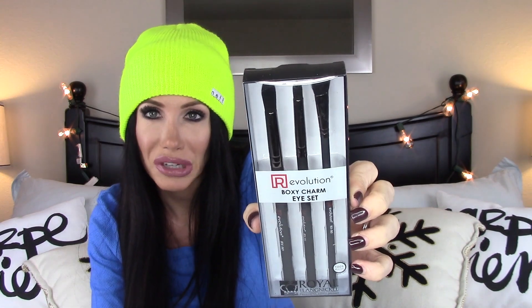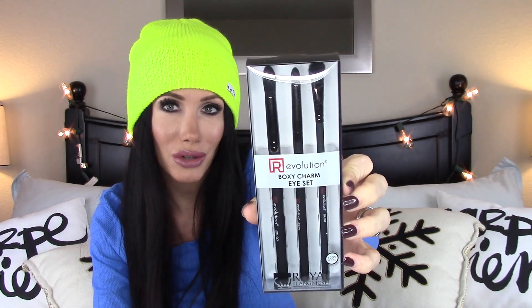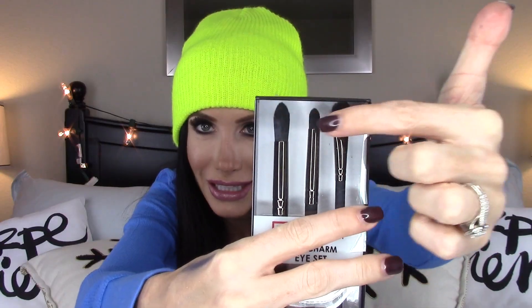The next thing is the Royal & Langnickel brush set — you get three brushes and they're all 100% cruelty-free. A girl can never have enough makeup brushes. Even if you don't do makeup a lot, my brushes are always dirty and they're such a pain to clean. So I'm really excited to have some new brushes, and I've never tried these before so I get to try something new.